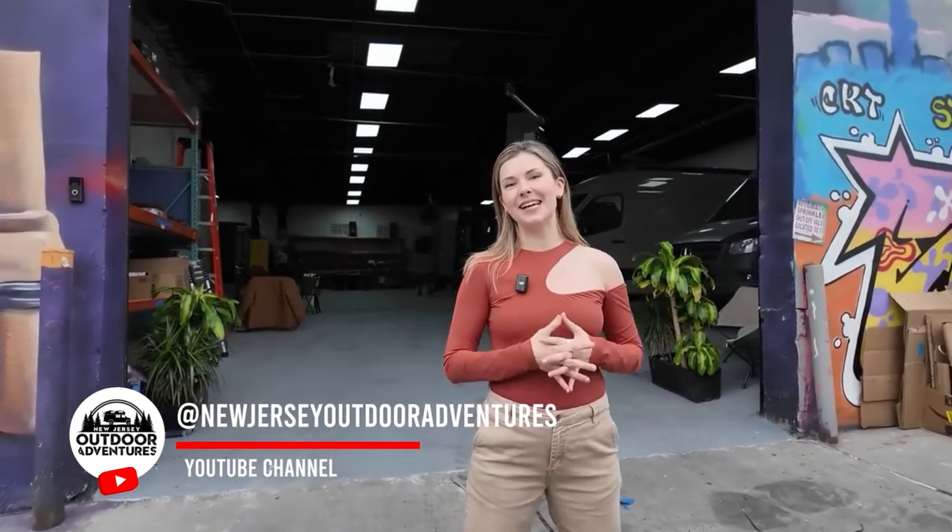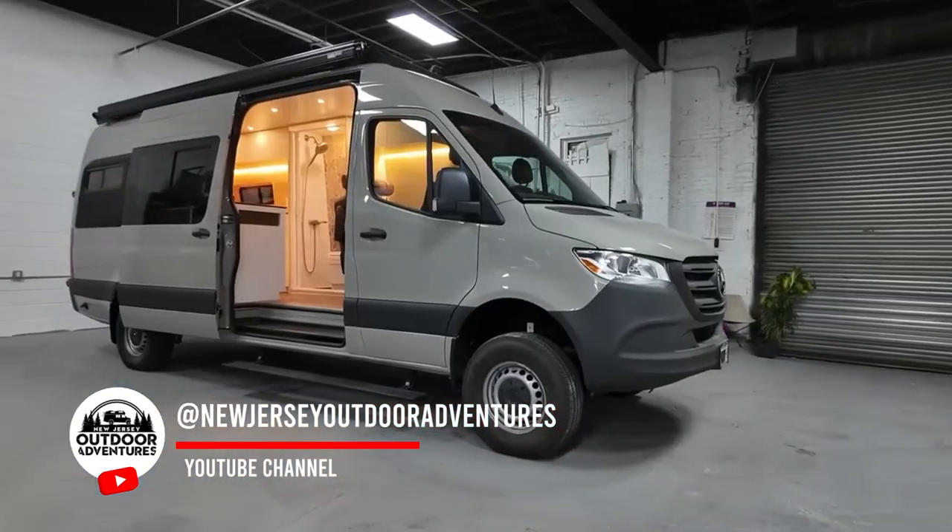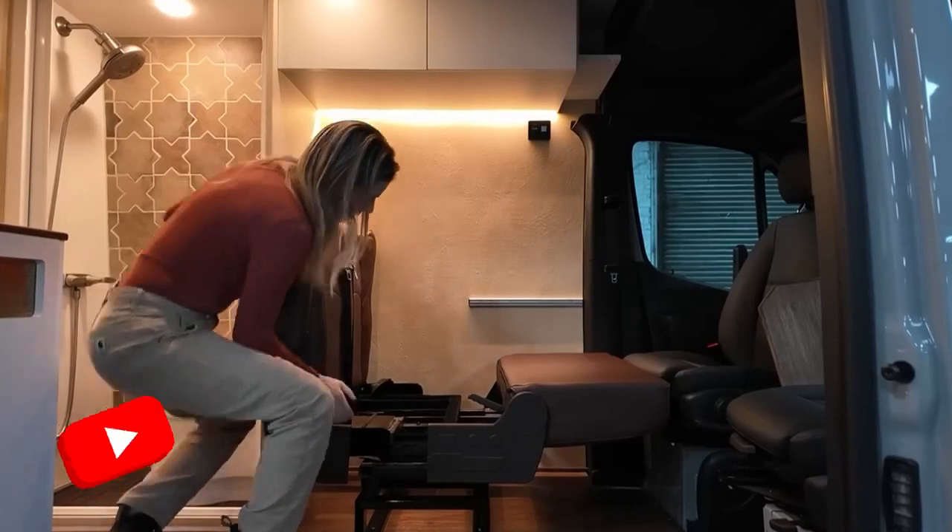Welcome to our brand new warehouse in East Williamsburg, Brooklyn. My name is Leah. I'm the first lady of Brooklyn Campermans and today I'm going to give you a tour of one of our brand new Sprinter Conversions.